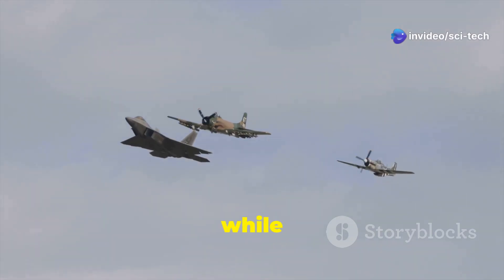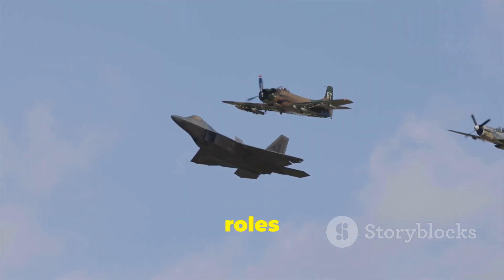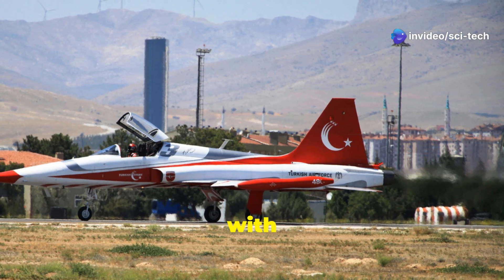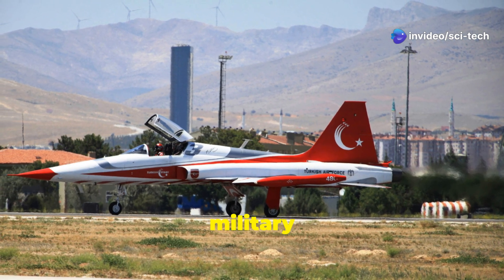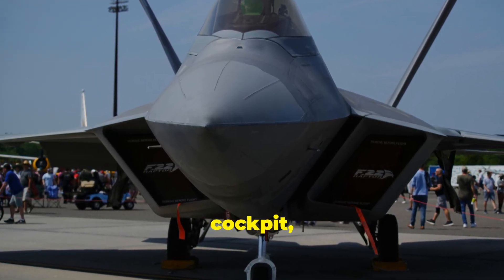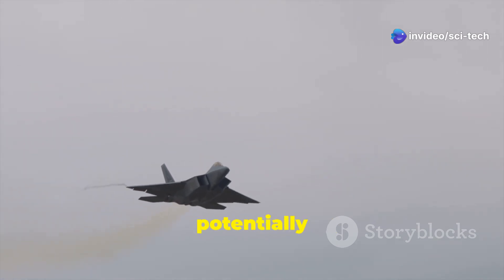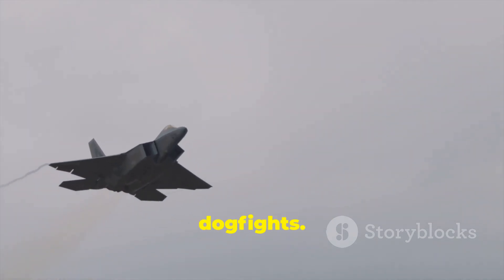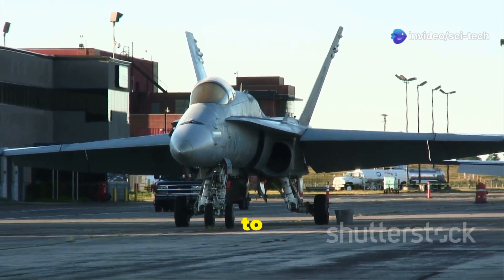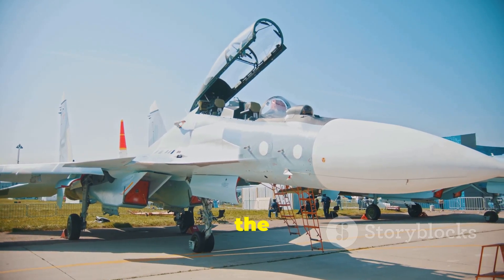The Kayan and F-35, while both representing the cutting edge of fighter jet technology, have distinct strengths and limitations. Among the Kayan's strengths: it is domestically produced, giving Turkey greater technological independence and reducing reliance on foreign military equipment; it incorporates advanced technologies including stealth features, a modern glass cockpit, and a powerful AESA radar; and its design prioritizes maneuverability, making it a potentially formidable opponent in close-quarters dogfights. Its limitations include being a relatively new developmental program that has yet to prove itself in operational service, and it lacks the extensive testing, refinement, and operational experience of the F-35.